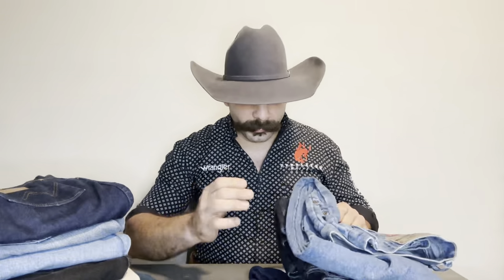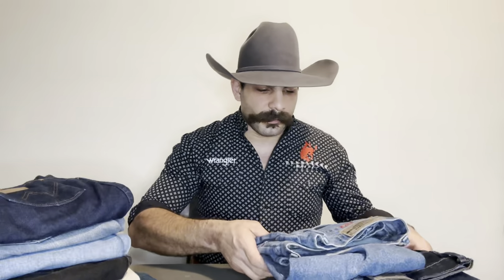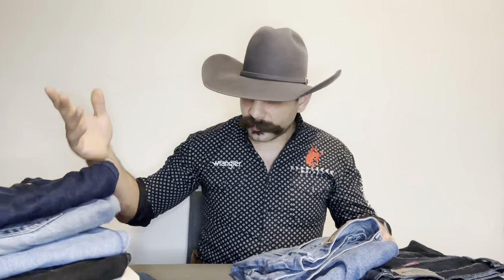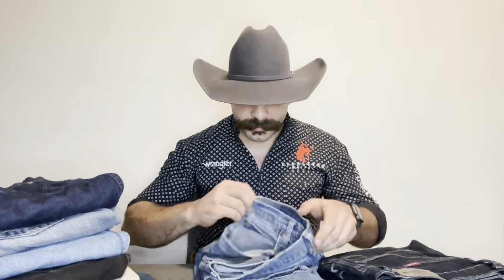So we're going to go ahead and start with the jeans here. I got the 5 Star, the Trailblazer, and the Rustlers from the Walmart department store jeans. Now I'm a big Wrangler fan — all my shirts are pretty much Wranglers and all my jeans are Wranglers. I also have all the Wranglers 13MWZ, Cowboy Cuts, and the 20X. So let's go ahead and start with what the difference is.